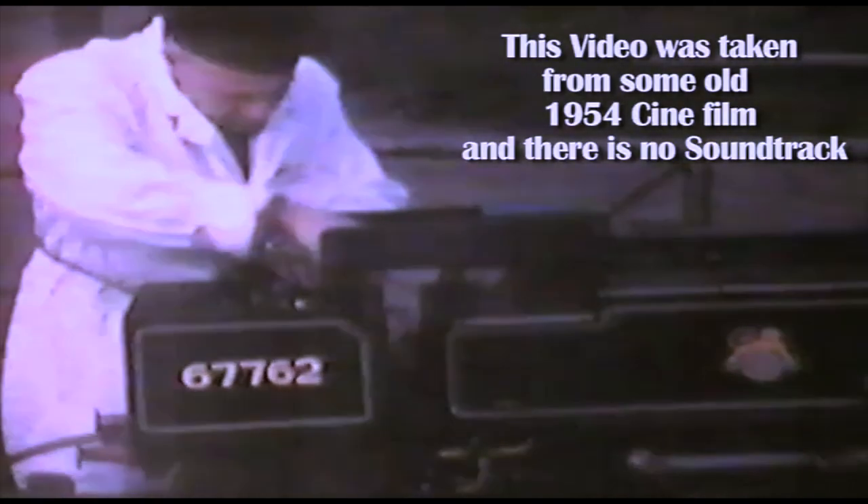This video was taken from some old 1954 cine film and there is no soundtrack. This particular engine was owned by a friend of mine for quite a few years, but sadly as time went on he had to sell it.